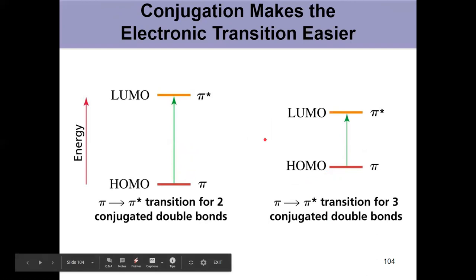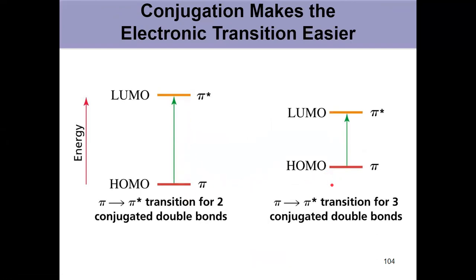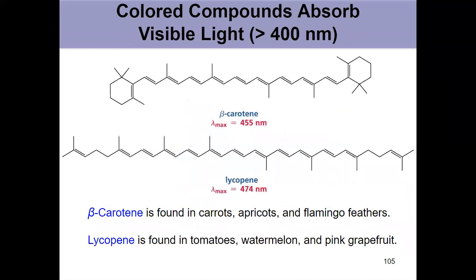Going from two to three conjugated double bonds, those two energy levels get closer together. That's why with enough conjugation we transition from absorbing in the UV range to the visible range, giving us colored compounds. Those colored compounds are what we see with the naked eye because they are absorbing visible light — like beta-carotene or lycopene — really long conjugated systems that give us different colors.